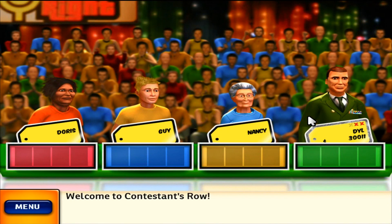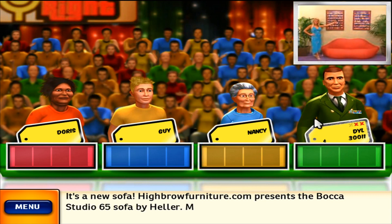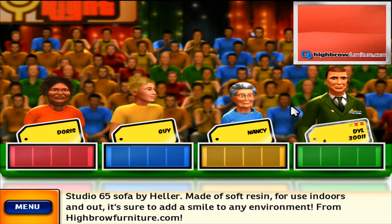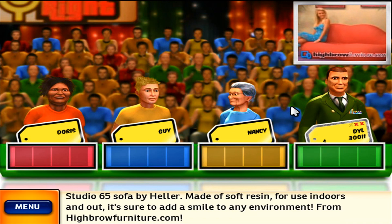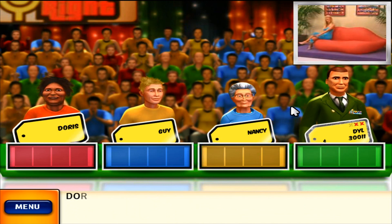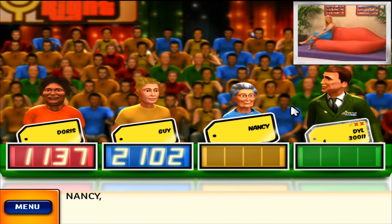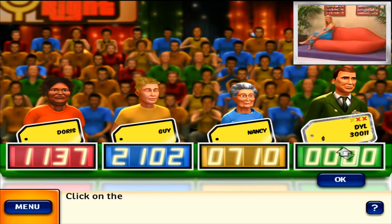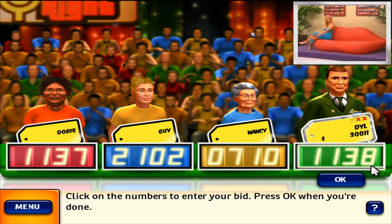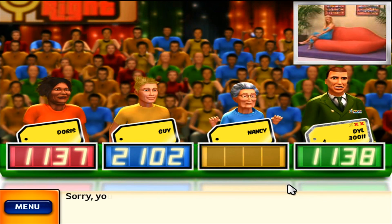Welcome to Contestant's Row. Here is the item up for bids — it's a new sofa. Highbrowfurniture.com presents the Bokeh Studio 65 sofa by Heller, made of soft resin for use indoors and out, designed to add a smile to any environment. It's your turn to bid. The actual retail price is $900. You lose.